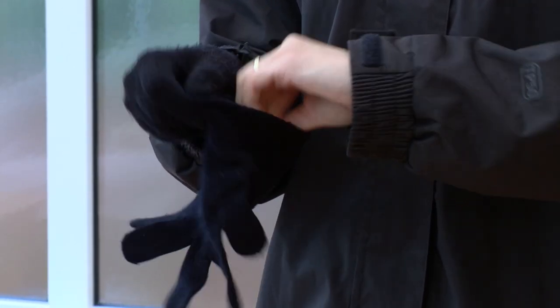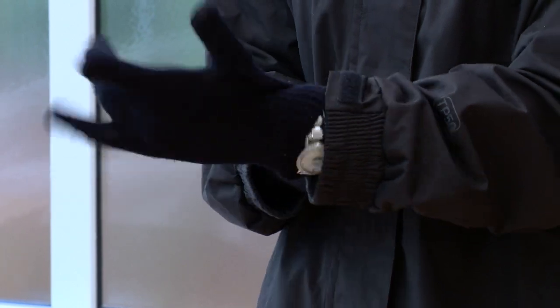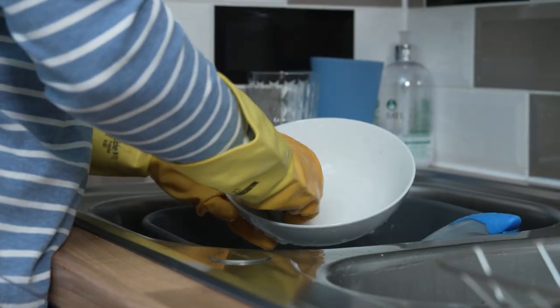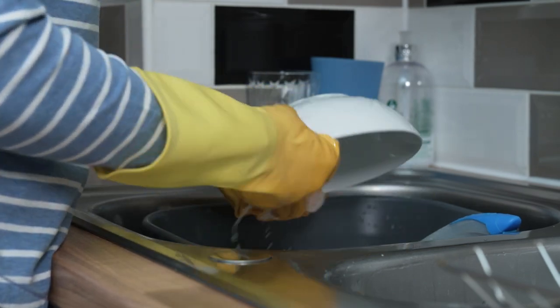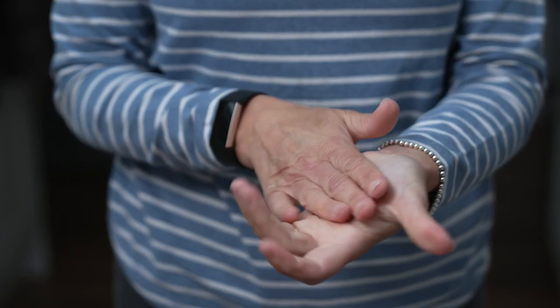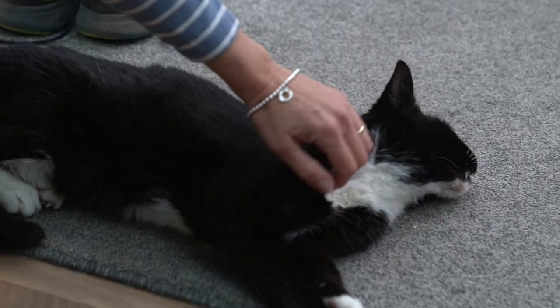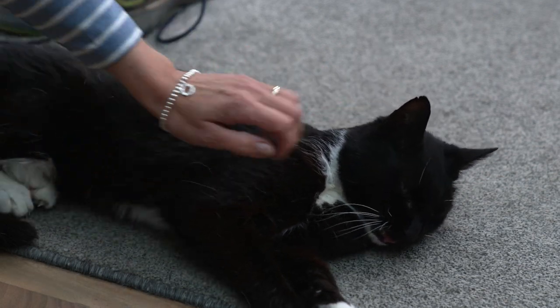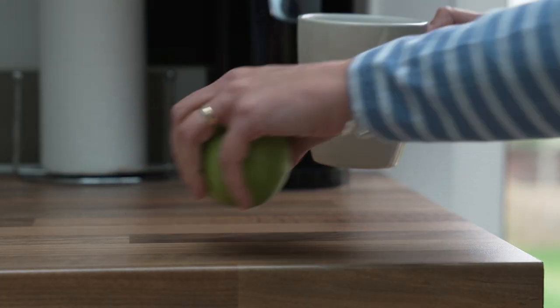We put gloves on when it is cold or we want physical protection. We protect our hands and our skin with gloves when we are using detergents or other chemicals in the home, and we spend money on products to look after our skin. The skin is the first line of defense for the body and usually it is the skin on our hands that is subjected to a wide range of hazards.